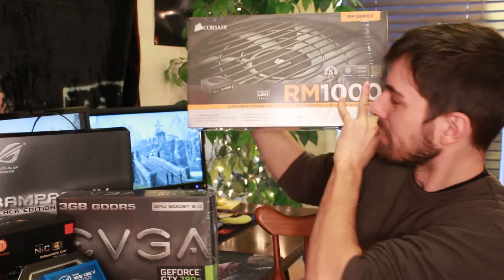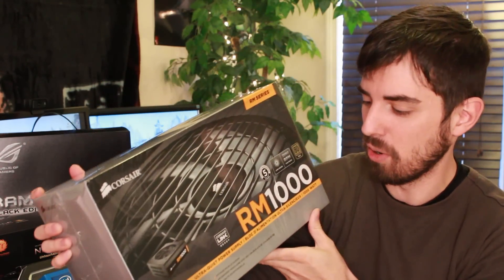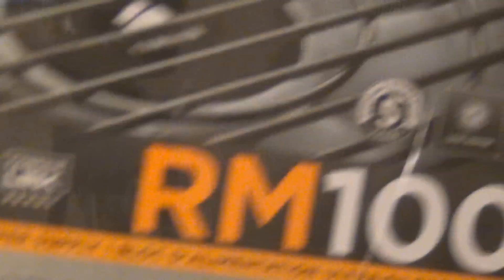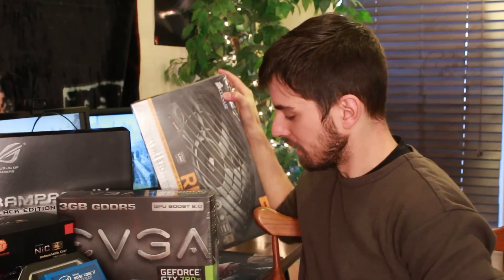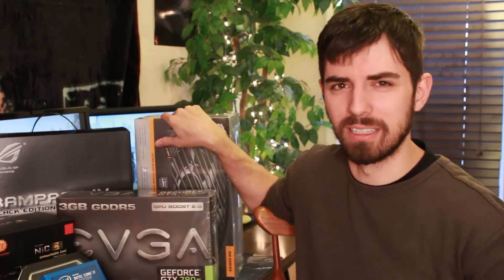To power all of this, I've got a thousand-watt Corsair PSU power supply unit. A thousand watts will be enough for what I'm running. If I wanted to SLI — basically get another 780 Ti so one handles graphical calculations and the other handles physics — I might need to bump that up to 1100 or 1200 watts.